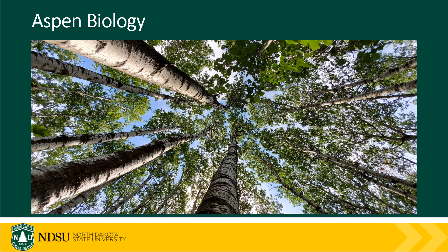Quaking Aspen, Populus tremuloides, is a shade-intolerant deciduous tree species native to North Dakota. They can be commonly found in different areas throughout the state and they reach a mature age between 60 to 90 years old in our area.